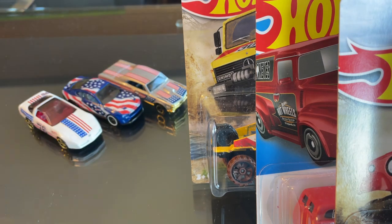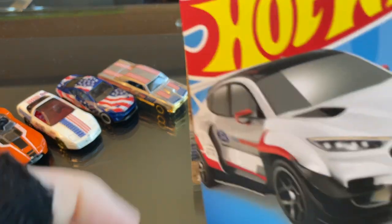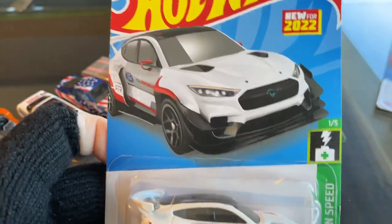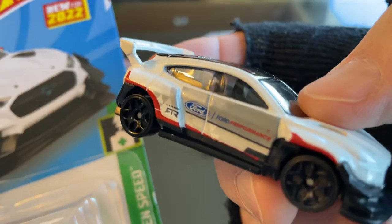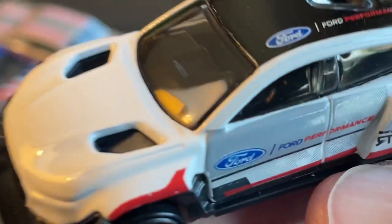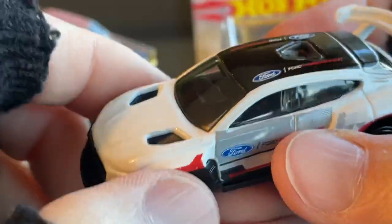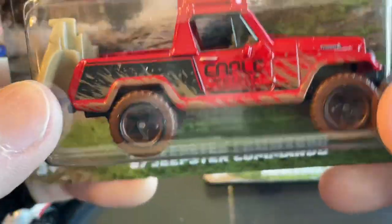And I was peg hunting yesterday — this one I found at a Walgreens close by. This one is a Ford Mustang Mach E 1400, which is the electric Mustang. I'm just going to spin it around real quick and show you. I'm going to add that one to the collection, and then I went to a Walmart and found this one there.